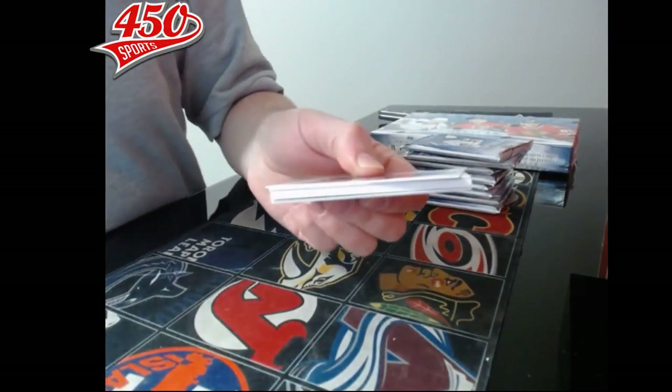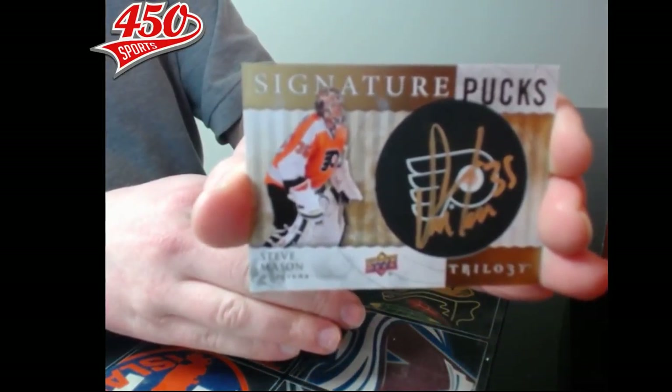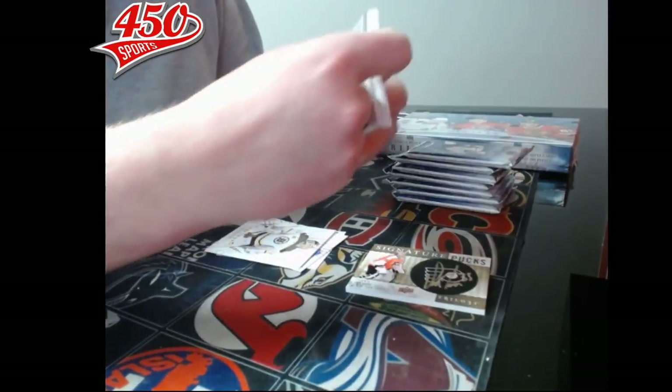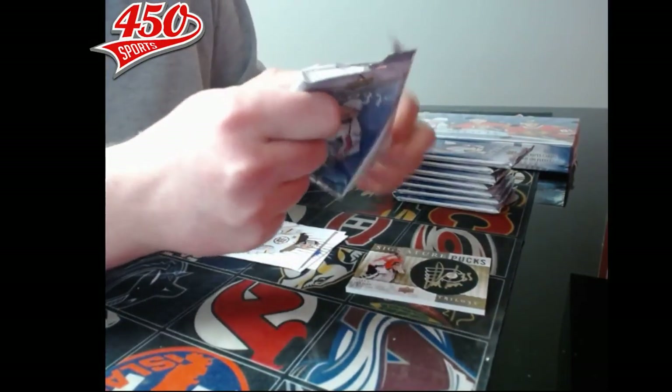Pack number one, starting with a tick card. It is a signature box for the Philadelphia Flyers — Steve Mason. So for the Flyers first, it's Steve Mason.